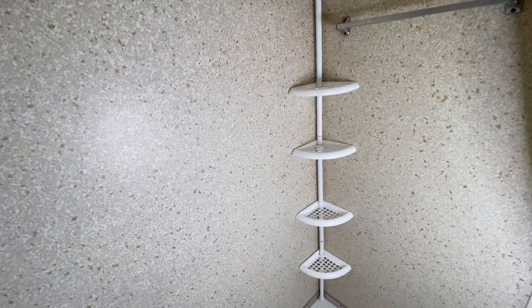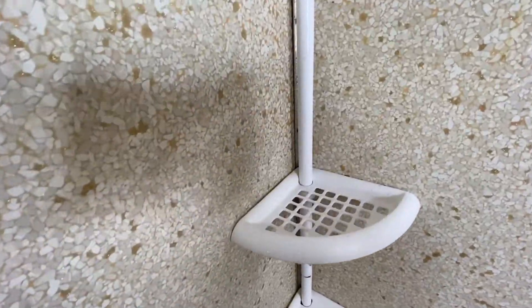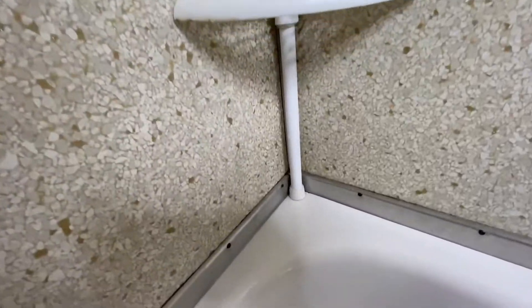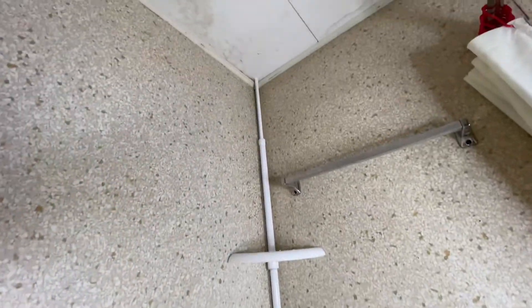So that's the caddy without anything on it. I like it because you can stretch it out to however you want, and it has those slots with the little holes so it drains the water — like if you're putting soap or whatever — and everything is clean, everything is organized, and it's easy to put on the actual tile.